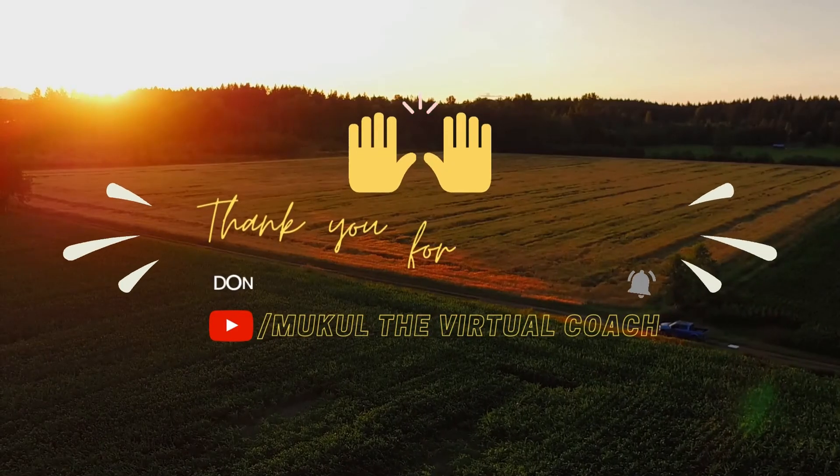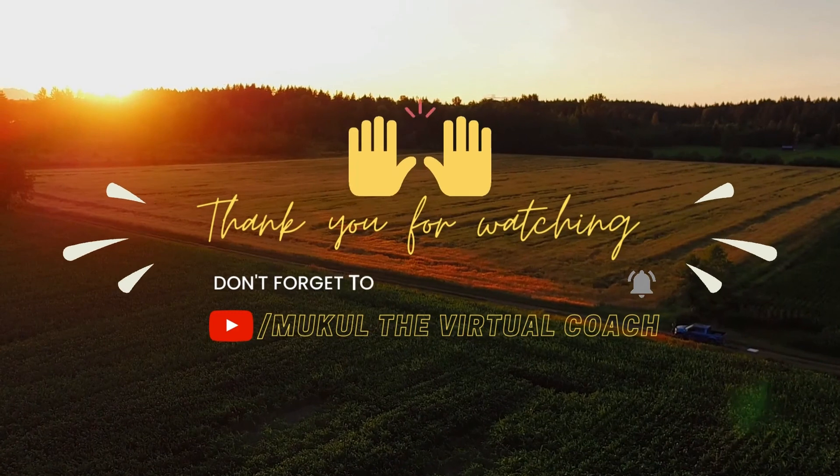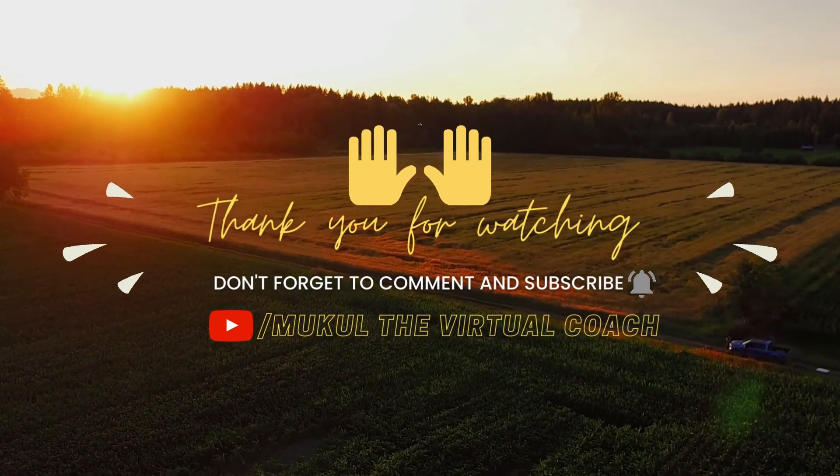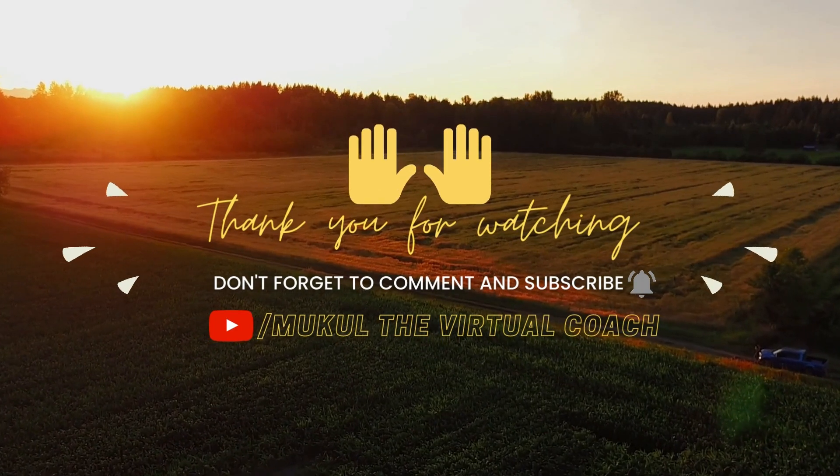Wish you the very best in your job search, friends. For more job search videos, please do like, share and subscribe to my channel. It always motivates me to do so for you guys.